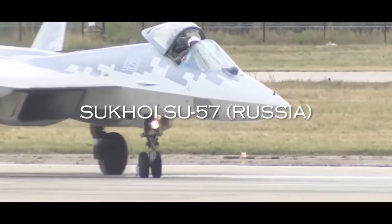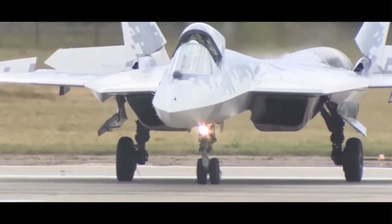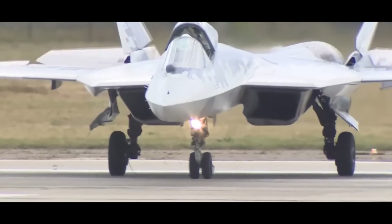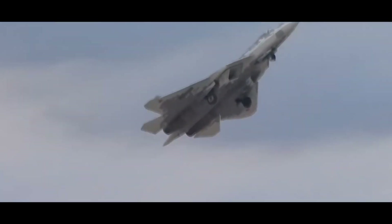Second on the list, we have the Sukhoi Su-57. The Sukhoi Su-57 fighter jet was designed and built by Russia, with development starting in 2002 and its first flight taking place in 2010. The Su-57 has a development cost estimated at around $10 billion.